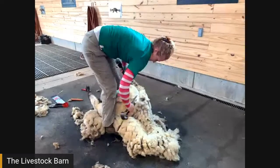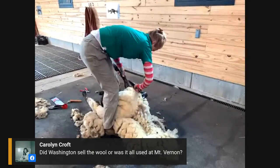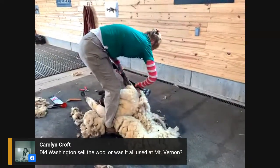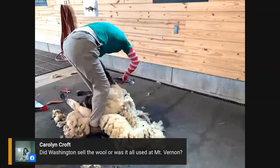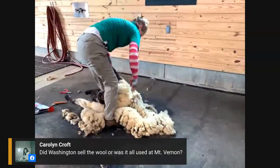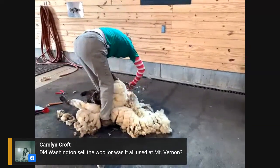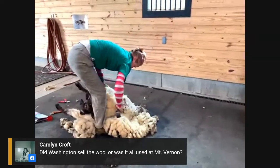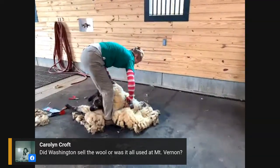Carolyn asks, did Washington sell the wool or was it all used at Mount Vernon? I honestly don't know if he sold any, but I think the most common use was producing blankets for the enslaved people. This is not a fine-grade wool, so Washington wouldn't have been walking around in a coat made from Hog Island wool — most of his fabrics would have been imported from England.